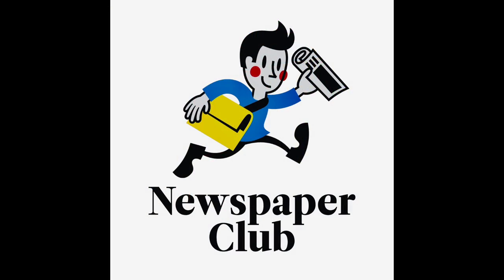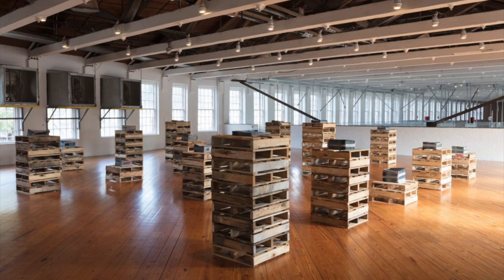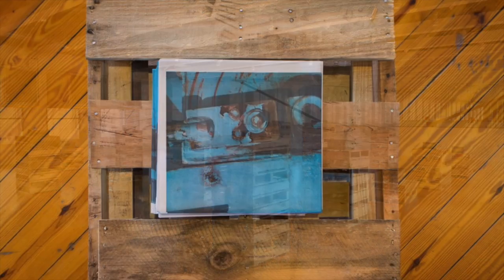I noticed one of the partners in this project is the Newspaper Club — a small British company that specializes in artisanal newspaper products. A few years ago, the artist Liz Glynn featured piles of newsprint art in an exhibit she had at Mass MoCA.